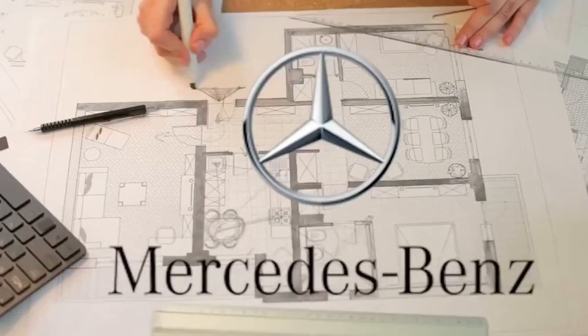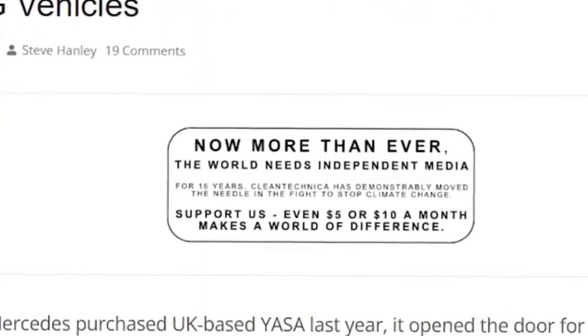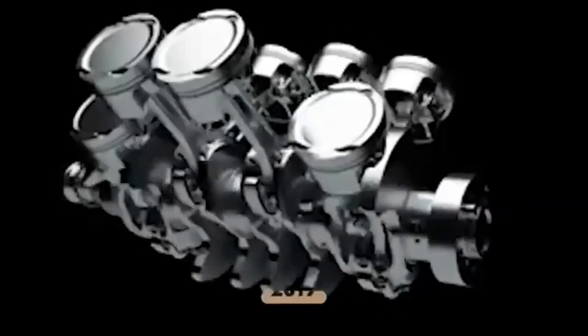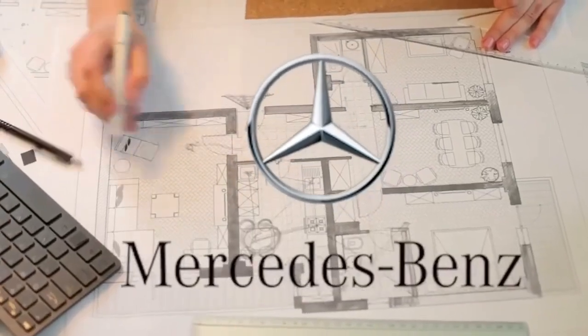YASA's breakthroughs in magnetic design and coil winding meant even more compactness and even more power. This is why the flux motor is headed first to the AMG series, where luxury meets raw speed. Just imagine a motor so compact that two people can lift it, yet capable of pushing a luxury sedan from 0 to 100 kilometers per hour in under 4 seconds. That's not just evolution — that's revolution. The threat to Tesla, BYD, and the status quo.